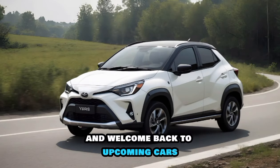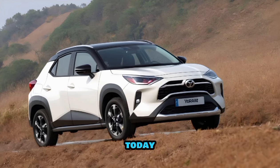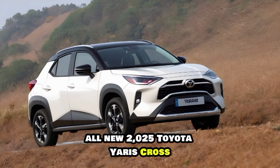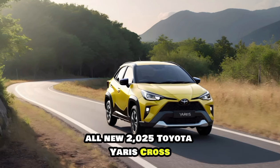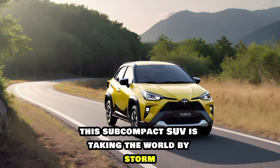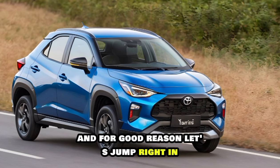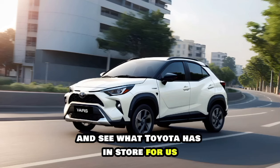Hey everyone, and welcome back to Upcoming Cars. Today, we're getting a first look at the highly anticipated all-new 2025 Toyota Yaris Cross. This subcompact SUV is taking the world by storm, and for good reason. Let's jump right in and see what Toyota has in store for us.